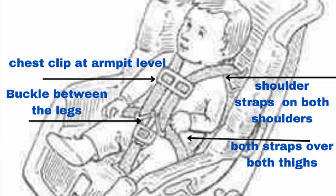Next, make sure that the straps are fit properly, which means the straps are snug but not too tight. In a five-point harness, the shoulder belts should go over both shoulders and both hips, clicking in between the thighs, and the chest clip should be at armpit level.